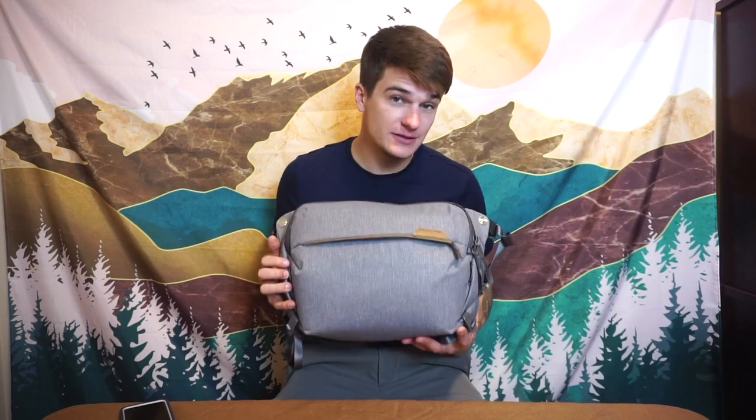How's everyone doing today? I hope you're all having a fantastic day. My name is Odie Matthews, welcome back to my channel. Today we are going to take a look at the Peak Design 10-liter Everyday Sling.